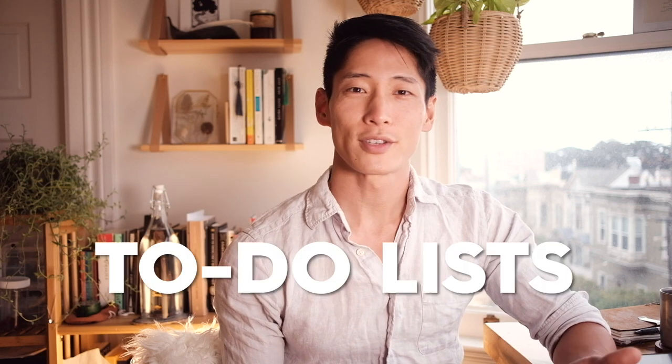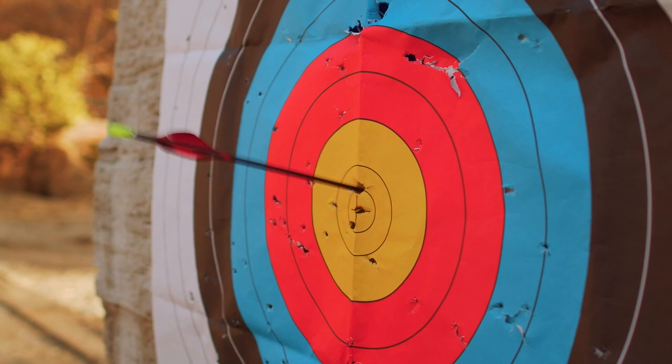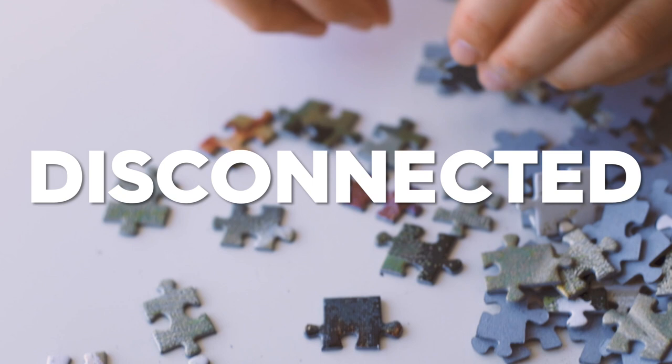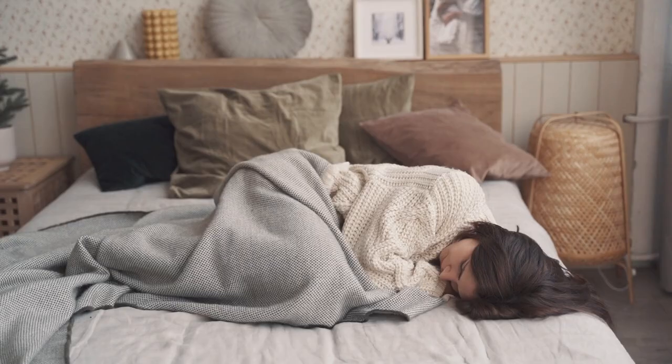Most of us use to-do lists to check off what we need to accomplish on a weekly and daily basis. But the problem with most linear bullet point lists is that they don't tell us how each task is bringing us closer to our bigger goals in life and at work. In other words, they're disconnected from the bigger picture. And if we don't know what we're working towards, then we're prone to getting demotivated and becoming robotic, simply doing things for the sake of doing, rather than being clear about intentions and living deliberately.